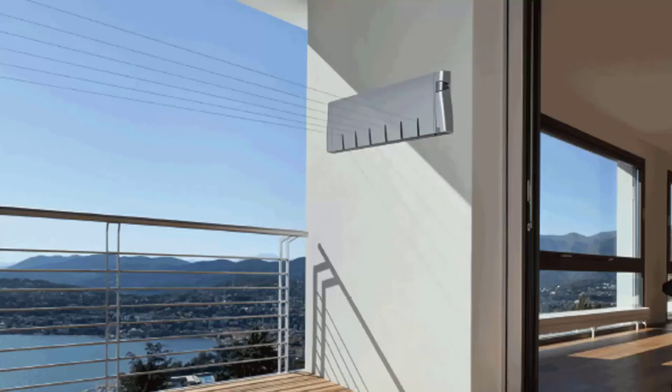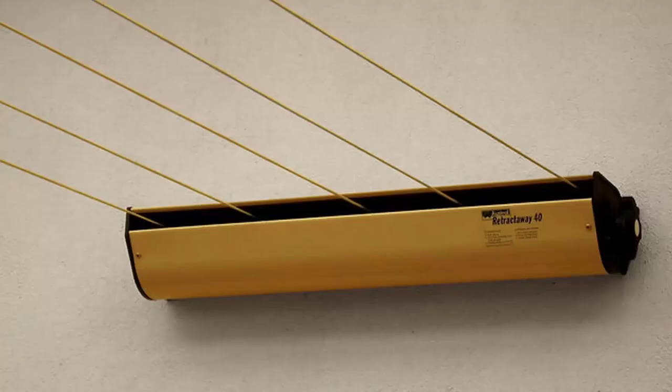Retractable clotheslines are still very popular around Australia. These units are excellent value as they only pull out when you need them, so you can have something on the wall that doesn't really look like a clothesline — a bit like this unit here from Hills. Hills make a four-line and a six-line model. We also carry models from Austral, which are Australian-made, including a five-line retractable clothesline available in a number of colours.